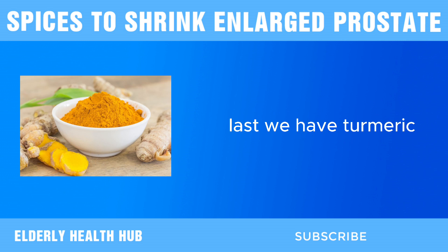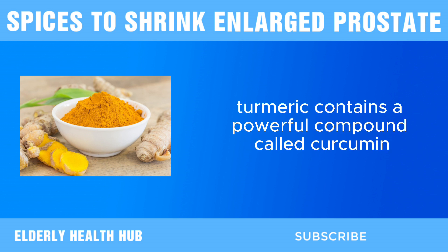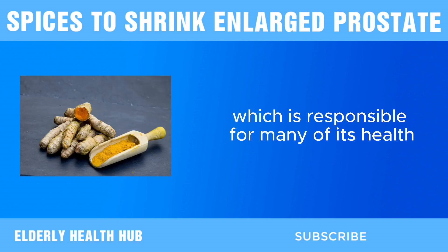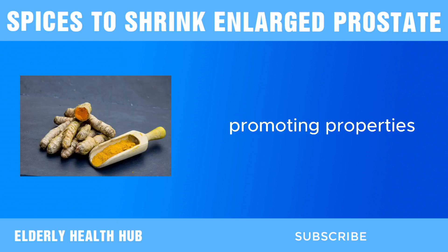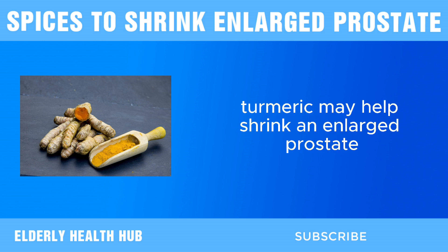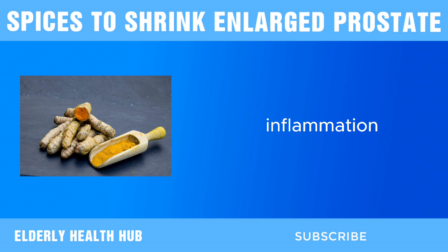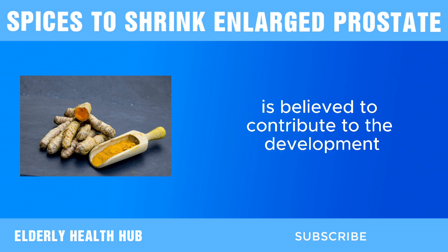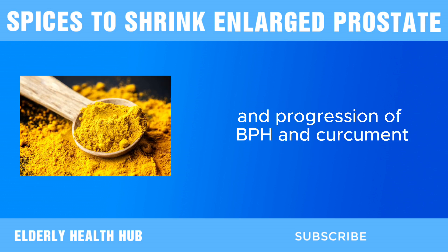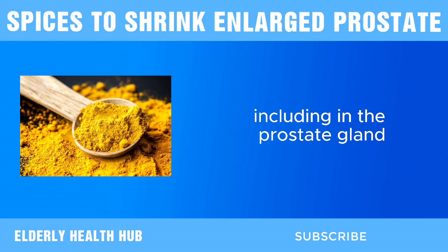Last, we have turmeric. Turmeric contains a powerful compound called curcumin, which is responsible for many of its health-promoting properties. One of the primary ways turmeric may help shrink an enlarged prostate is through its anti-inflammatory effects. Inflammation is believed to contribute to the development and progression of BPH, and curcumin has been shown to help reduce inflammation in the body, including in the prostate gland.